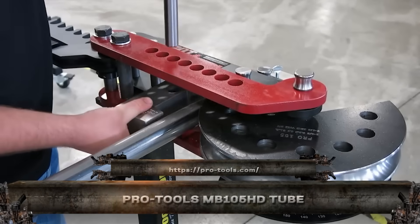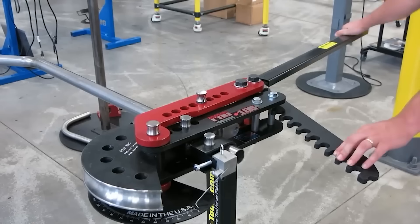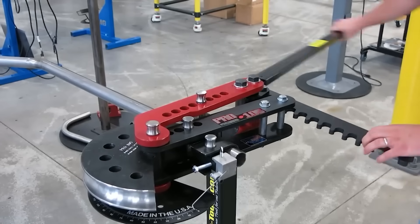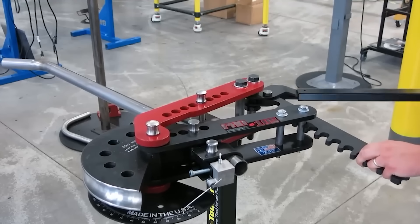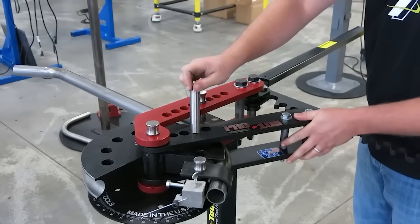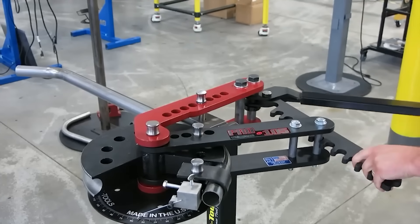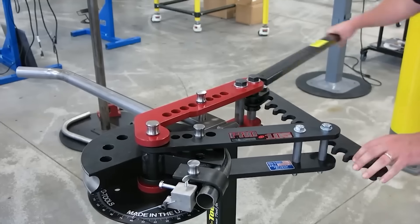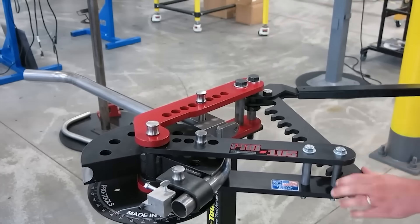The Pro Tools MB105HD is the heavyweight champ of manual tube benders. Built in the USA and trusted by custom fabricators, it bends steel, aluminum, and chromoly tubing up to 2 inches thick without breaking a sweat. Its heavy-duty frame and reinforced pivot arm deliver serious leverage, giving you clean, wrinkle-free bends every time.